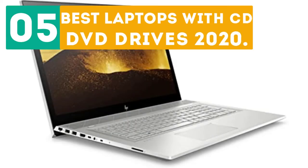GearBor presents the 5 best laptops with CD/DVD drives in 2020. Let's get started with the list.